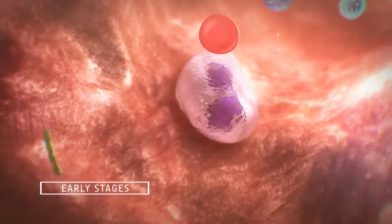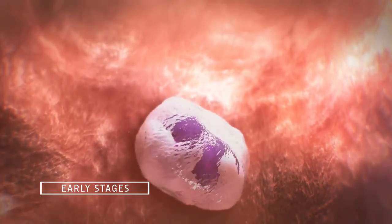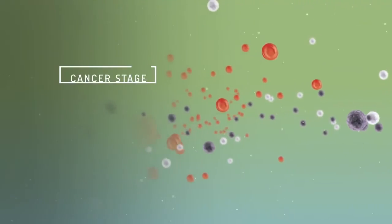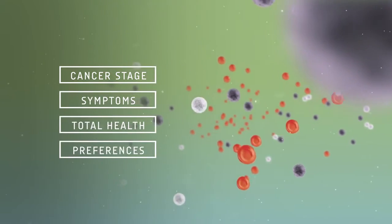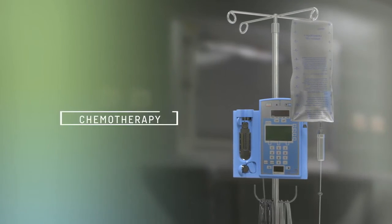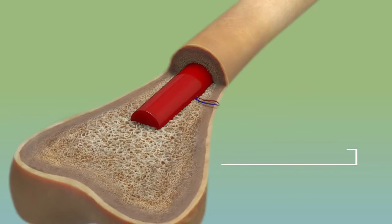If your CLL is in the early stages, you may not need treatment right away. If you do, your treatment will depend on your cancer stage, symptoms, total health, and preferences. Treatment options can include chemotherapy, targeted drugs, immunotherapy, and bone marrow transplant.